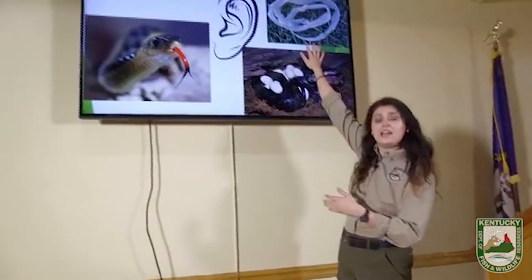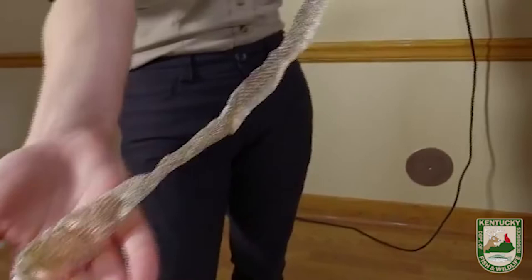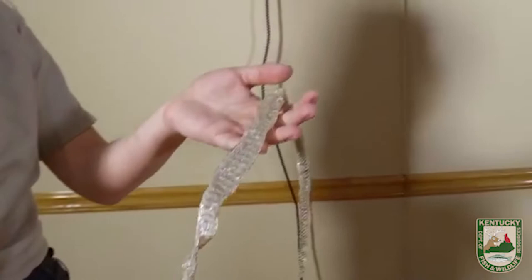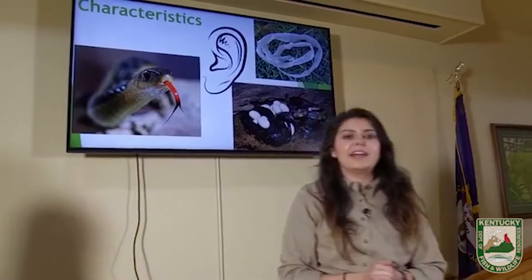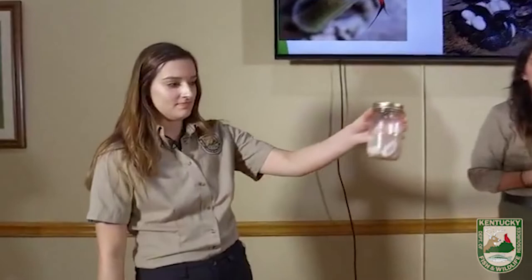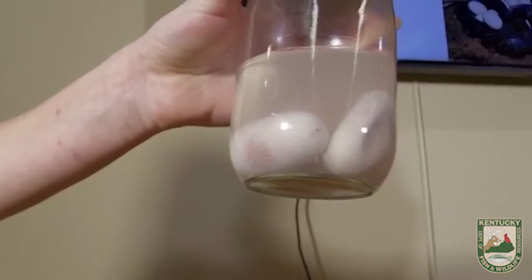Snakes have scales and they shed those scales. Isabella has a good example of what that looks like. They shed about every month, sometimes a little more if they're growing quickly, and sometimes a little less if they're already full-grown. We are going to talk about a multitude of sizes of snakes today. Lastly, egg laying — there's an exception to every rule. Not every snake we're going to talk about lays eggs, but a majority of them do.